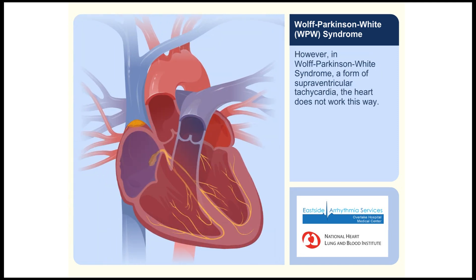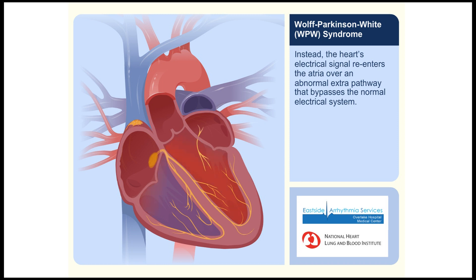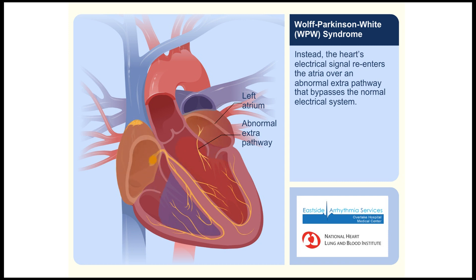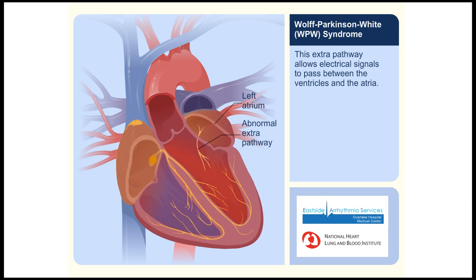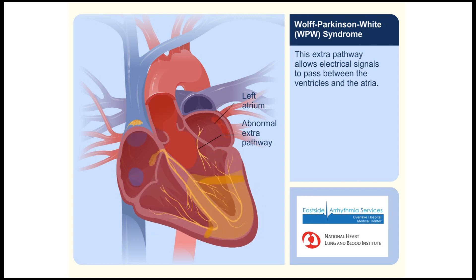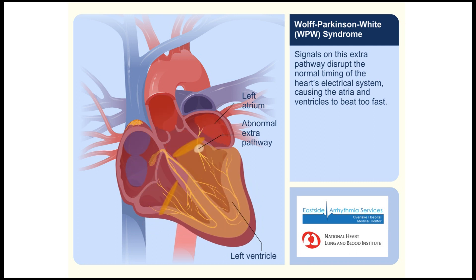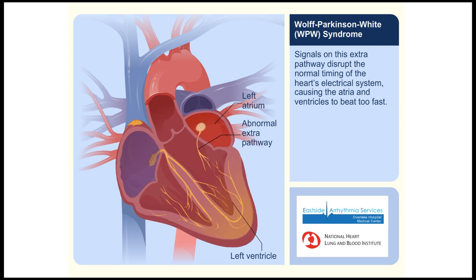However, in Wolf-Parkinson-White syndrome, a form of supraventricular tachycardia, the heart does not work this way. Instead, the heart's electrical signal re-enters the atria over an abnormal extra pathway that bypasses the normal electrical system. This extra pathway allows electrical signals to pass between the ventricles and the atria, disrupting the normal timing of the heart's electrical system and causing the atria and ventricles to beat too fast.